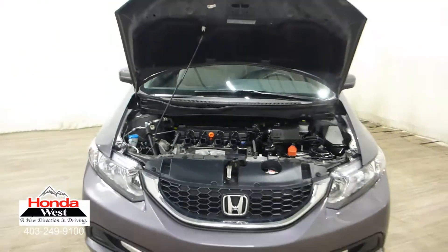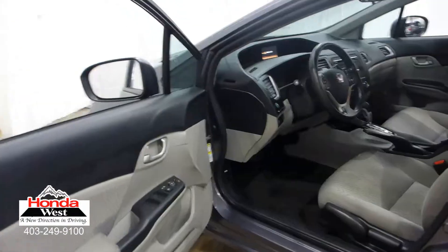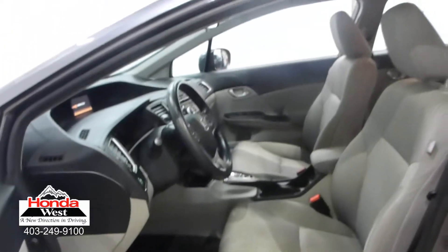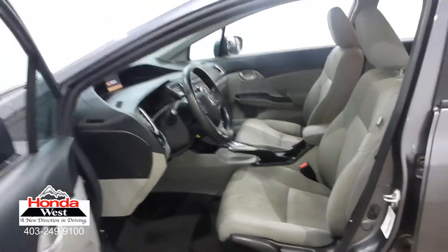We know that you're going to do the internet research yourself, so why not just cut to the chase? You get a great vehicle at the lowest possible price, and we sell a car. The best thing is, we don't have to spend hours haggling back and forth.